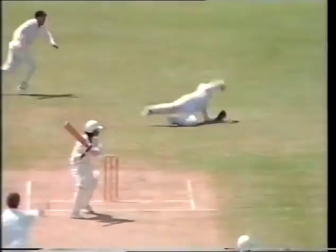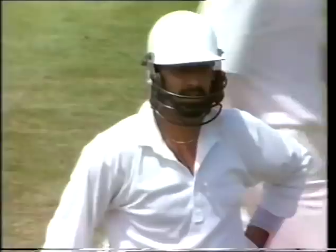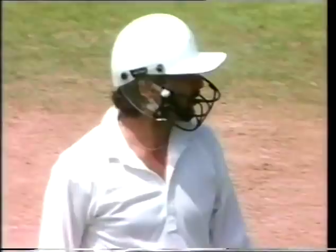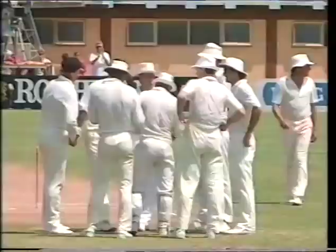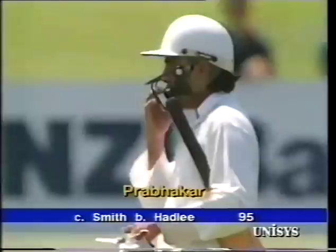Fielded by the New Zealanders — out caught down the leg side! Prabaka doesn't think so — he says that it hit the thigh pad. But he's off anyway — the umpire put the finger up and Prabaka is out for 95. Well, he certainly doesn't want to go, indicating it touched his hip. It's a matter of whether it touched the bat or the glove on the way through as well. Prabaka out for 95, caught Smith bowled Hadley.